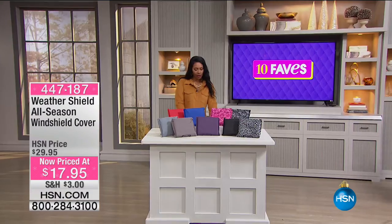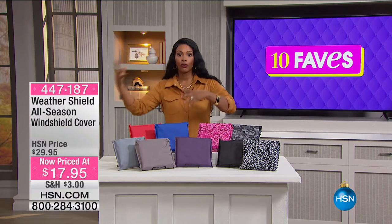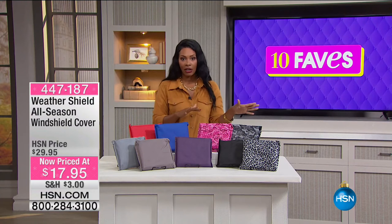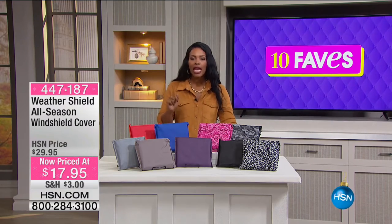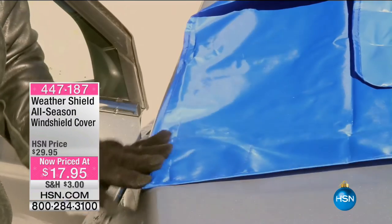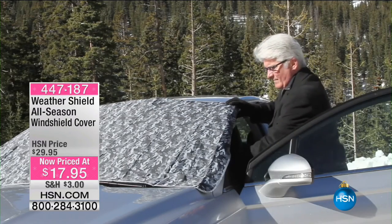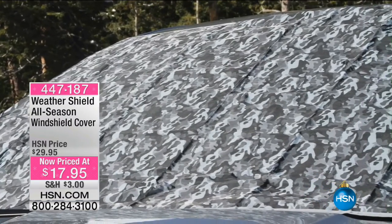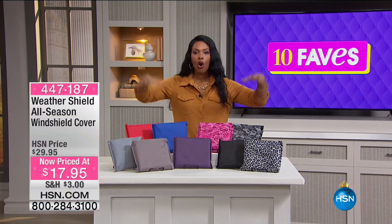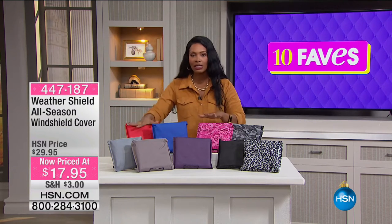Fave number nine — and over 900 were ordered last hour: the Weather Shield all-season windshield cover. Sold thousands here at HSN. Vow to never scrape your windshield again. Two flaps go inside the door on each side, four magnets on the outside hold it down so it won't blow away in the wind. Put it on at night when you're done driving.